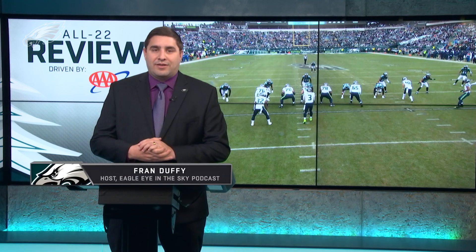What's up, Eagles fans? Welcome into the All-22 Review driven by AAA. I'm Fran Duffy. The Eagles fall to the Seattle Seahawks at home, 17-10. Tough loss on offense — they could not get much going against the Seahawks defense. Five turnovers, very tough to overcome.